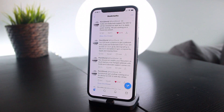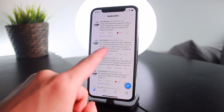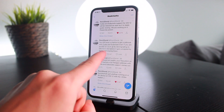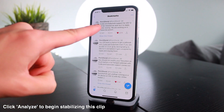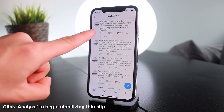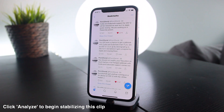pwn20wnd also tweeted that you still have a chance to get a jailbreak with Cydia and Substrate even if you're on iOS 12.1.3 or above, by downgrading to iOS 12.1.1 beta 3 before it gets unsigned by Apple. As of recording, it is still being signed — so definitely downgrade if you're on 12.1.3 or above, as the jailbreak utility is not going to include support for those firmwares. The team also tweeted: 'Cydia and Substrate support for iOS 12 will be released as soon as it's ready for public testing — please be patient.'